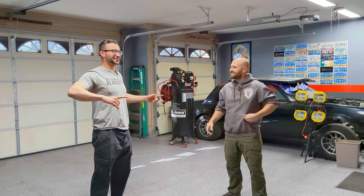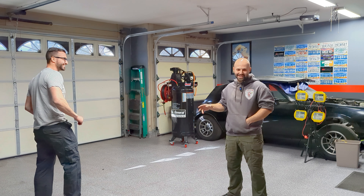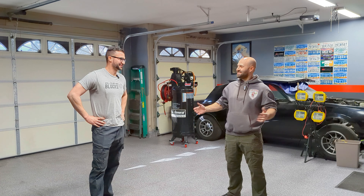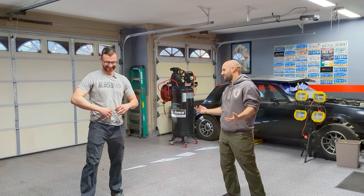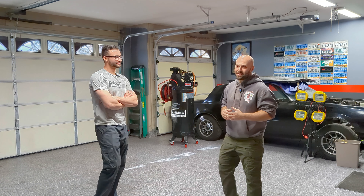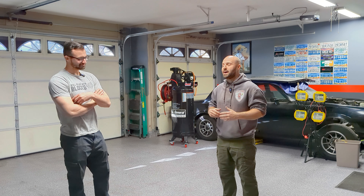Welcome, this is the first episode — not that they're going to be numbered or anything — of Six Versus Eight. I'm Mr. Six, I'm Mr. Eight.